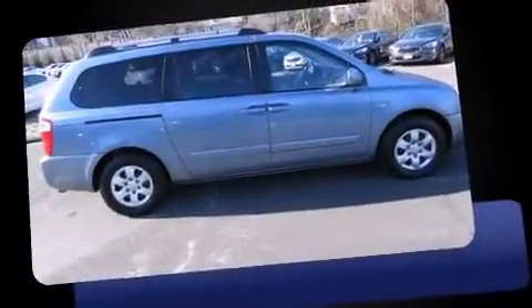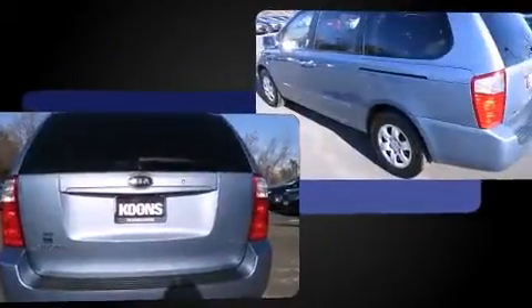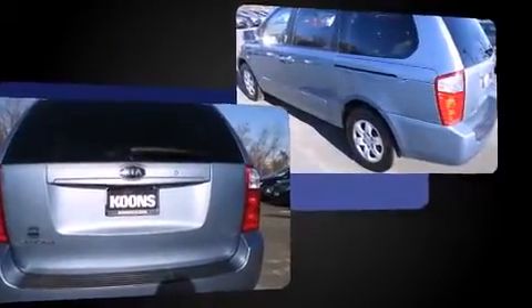Step into the 2007 Kia Sedona. This 7-passenger van provides exceptional value. A 3.8-liter V6 engine pairs with a sophisticated 5-speed automatic transmission, providing a smooth and predictable driving experience.